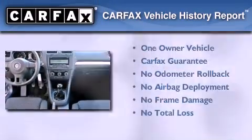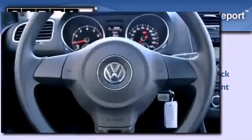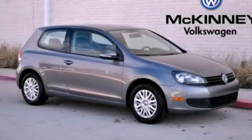This Volkswagen has had only one owner and it qualifies for the Carfax buyback guarantee. This vehicle is sure to sell fast — call and arrange your test drive today.